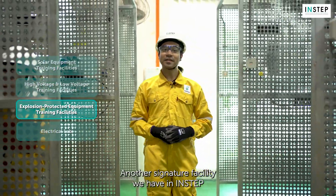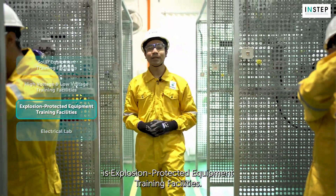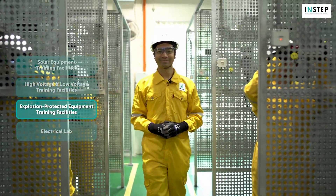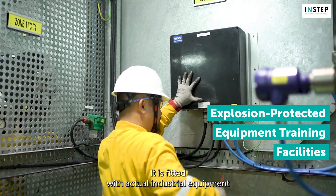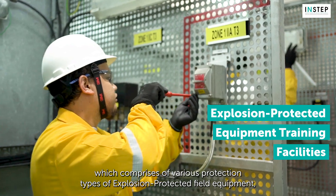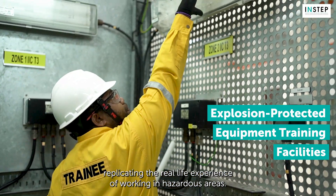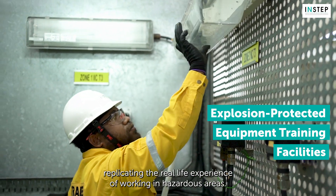Another signature facility we have at Interstep is the Explosion Protected Equipment Training Facility. It features actual industrial equipment comprising various protection types of explosion protected field equipment, replicating the real-life experience of working in hazardous areas.